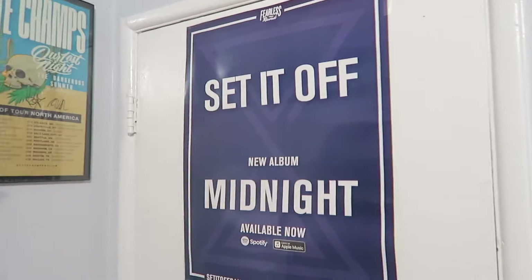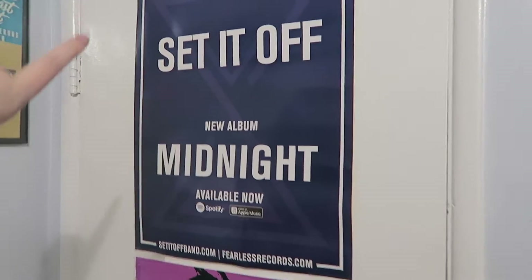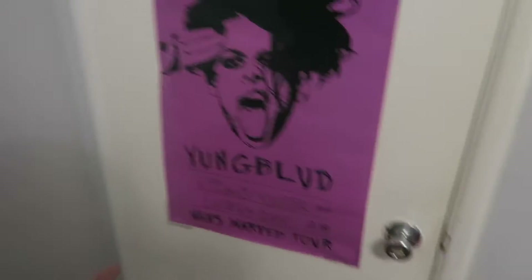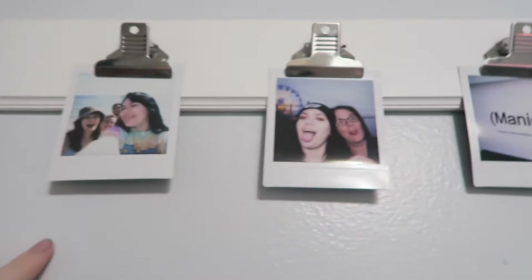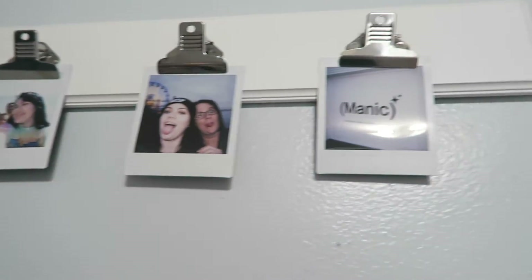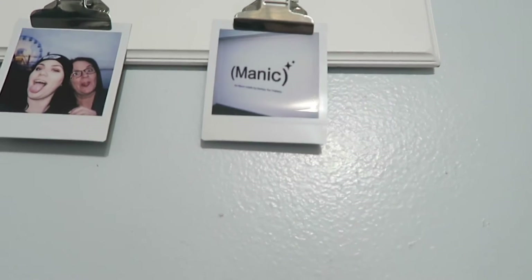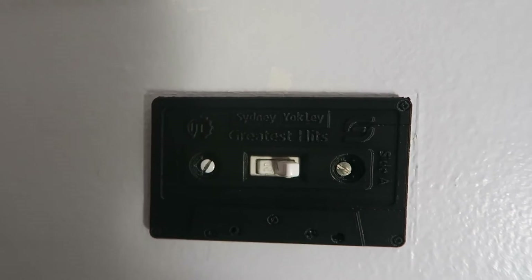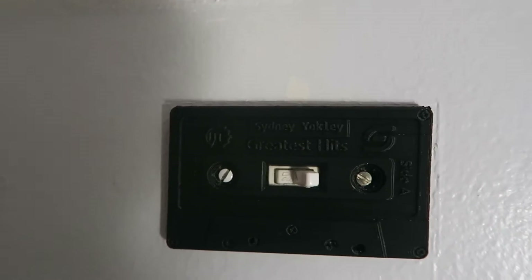We'll start on this side and make our way around. This is my door — it has this Set It Off poster that I took from Warped Tour, and then this Youngblood poster that I also took from Warped Tour. Up here we have a picture of my roommates and I when we were at the beach, a picture of me and my mom in Santa Monica, a wall at Capitol Records with Halsey's logo on it, and then this really cool mixtape that my dad made me — 3D printed — that says Sineacly's Greatest Hits on it, which I think is really cute.